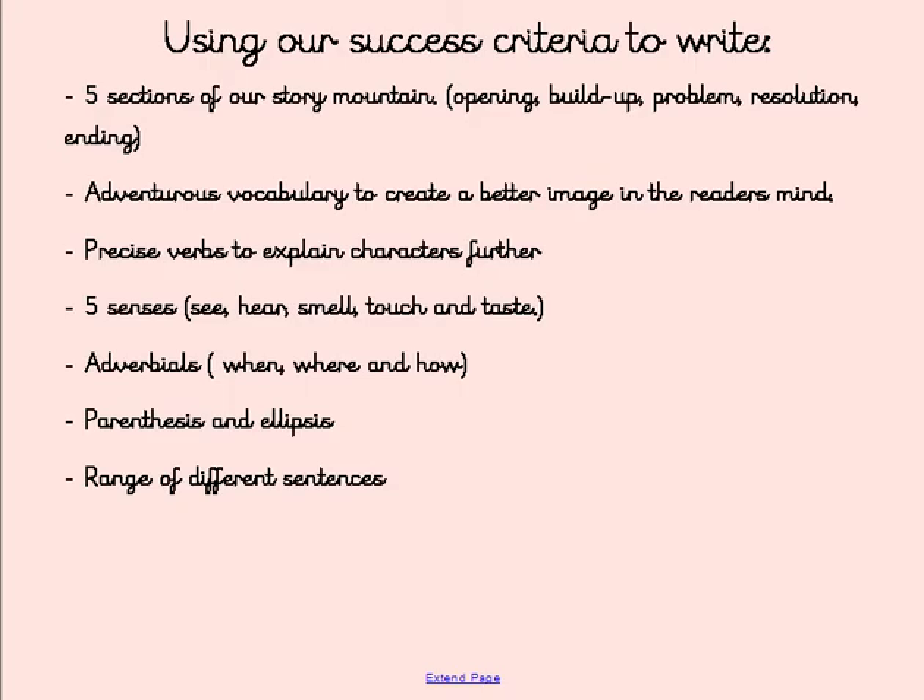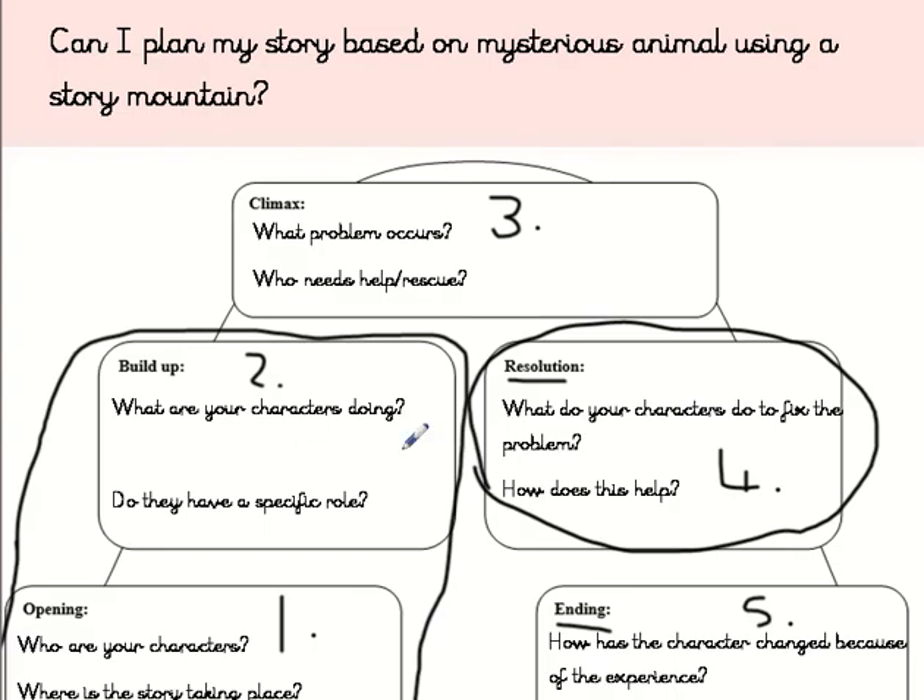You're going to use your story mountain and think about our success criteria. We said we need to have five sections, adventurous vocabulary, precise verbs, the five senses, adverbials, punctuation like parenthesis or ellipses, and a range of different sentences. When you've finished, we're going to think about editing and drafting. Pause this video now, finish off writing your story, and then come back — we're going to think about how we can edit and improve.